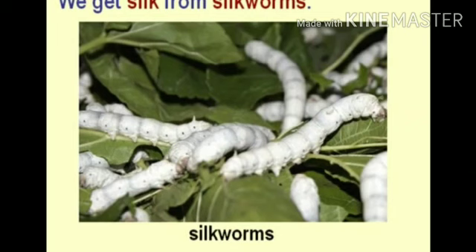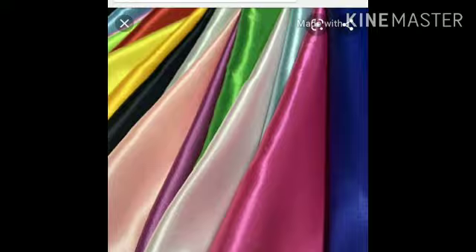We also wear silk clothes. We get silk from the silkworm. Silk clothes are soft and shiny. Bacchon, hum silk clothes bhi pahante hain. Jo silk hota hai, wo humein silkworm se milta hai. Silkworm ek chhota sa kida hota hai aur isi se hum silk hasil karte hain, jisse silk clothes banaye jate hain. Silk clothes jo hote hain, wo bahut soft aur shiny hote hain.